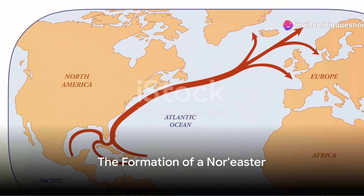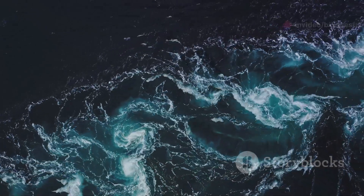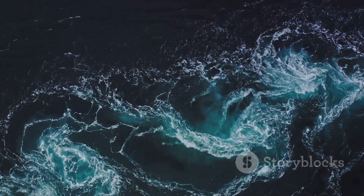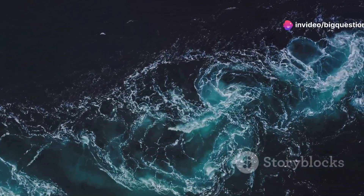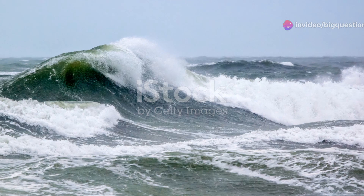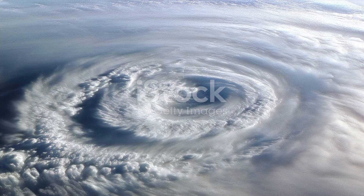At the same time, the Gulf Stream, a warm and mighty ocean current, flows up the east coast, warming the water and the air above it. When this warm air, now moving northeast, collides with the polar jet stream, the temperature difference between the two creates a low-pressure system. Simply put, precipitation begins to form. This usually occurs somewhere between the states of Georgia and New Jersey.